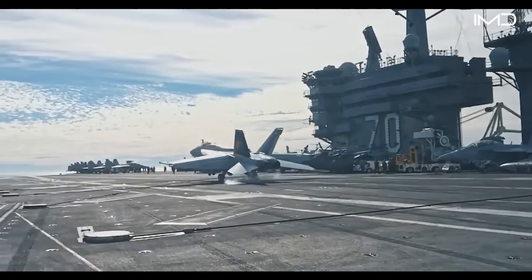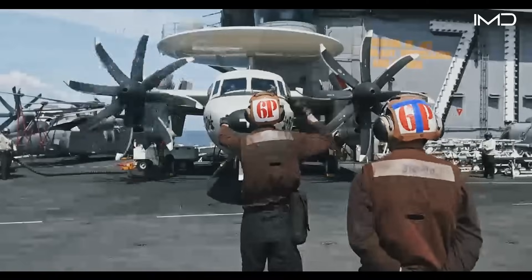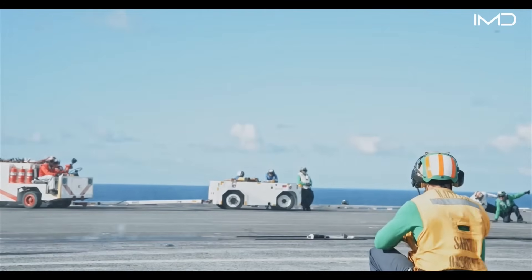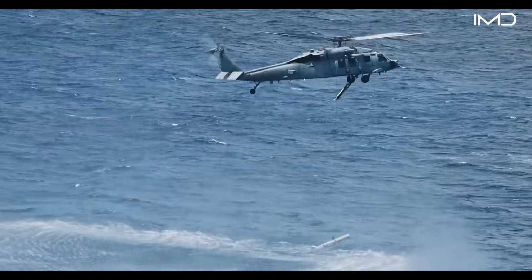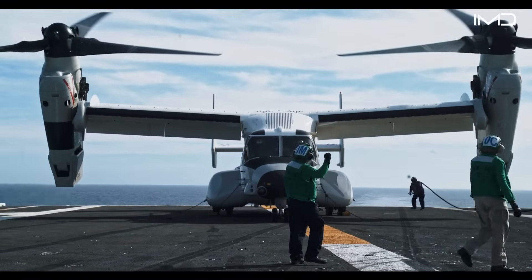Among the most recognizable are the F/A-18 Super Hornet, the E-2 Hawkeye, the stealth-capable F-35C Lightning II, the MH-60 Seahawk for anti-submarine warfare, and the MV-22 Osprey for lift operations.